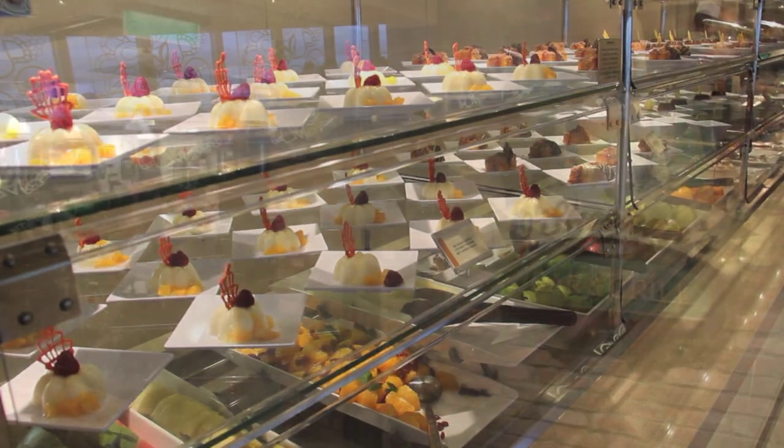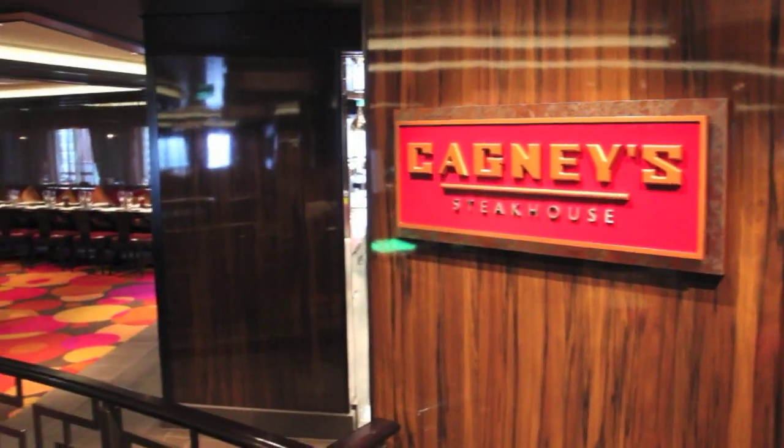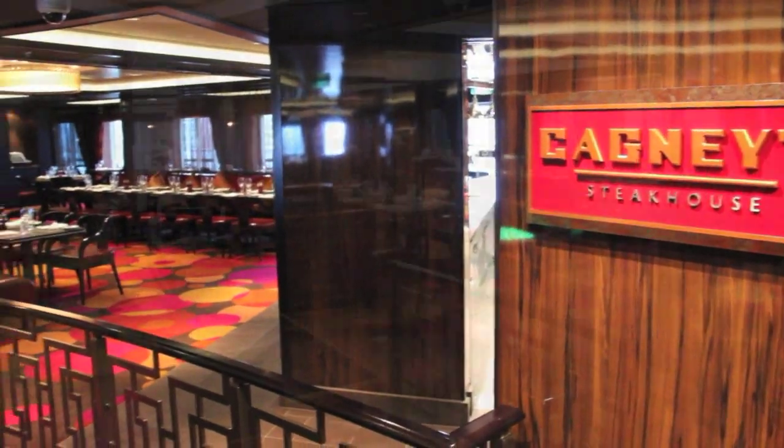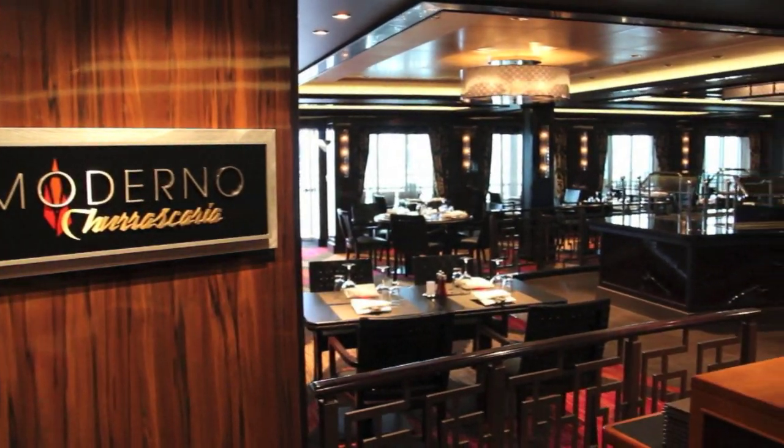Then you can choose from the many and varied surcharge dining options, including the always busy O'Sheehan's Bar & Grill, Cagney's New York Style Steakhouse, and the Argentinian Moderno Churrascaria.